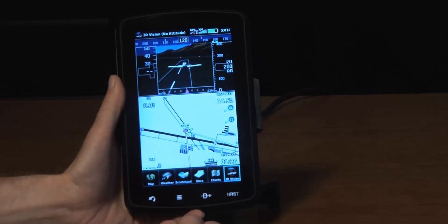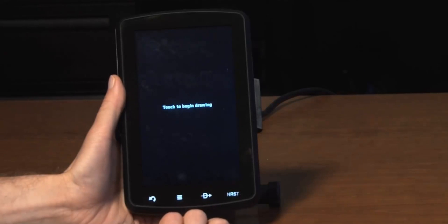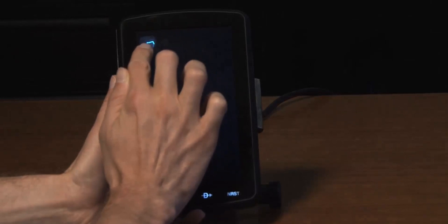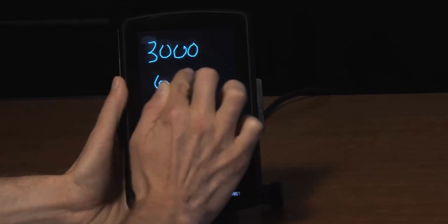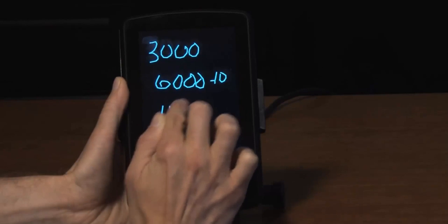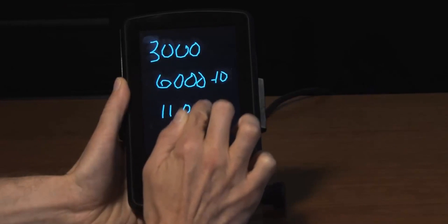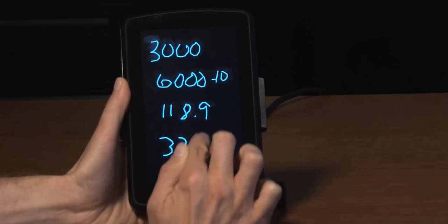There's also a convenient scratch pad for writing down clearances or other important notes. Let's say clearance delivery is ready to give you your departure instructions — you can simply touch on the scratch pad and jot down the clearances as they give them to you. For example: cleared to 3,000, expect 6,000 in 10, contact 118.9-er, and squawk 3723.